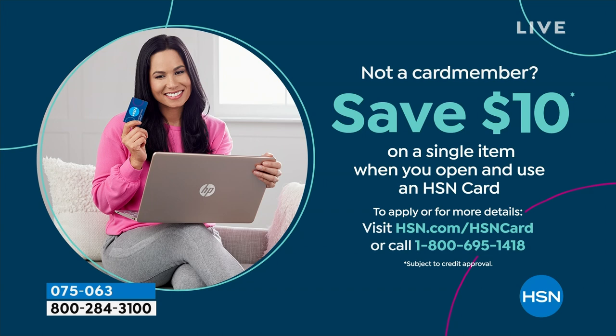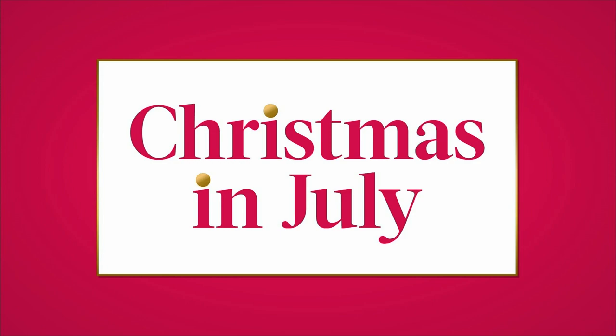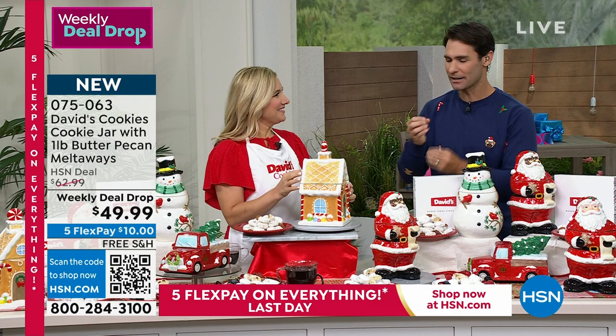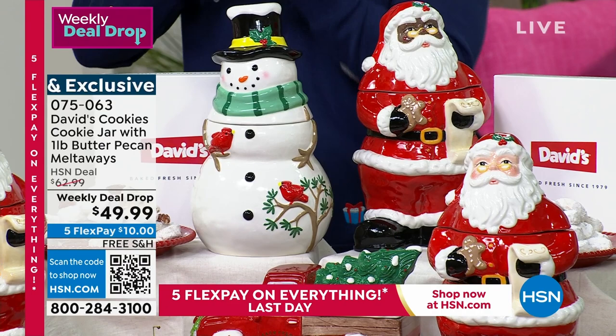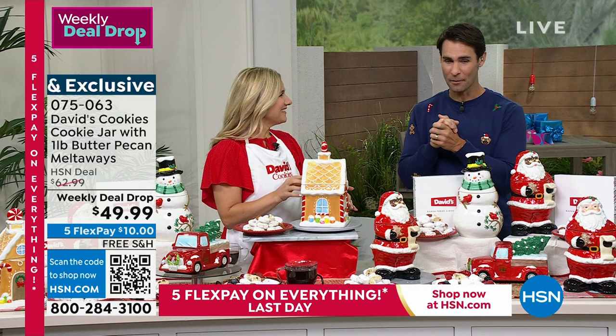A couple of minutes and you get approved, and your first single item purchase you get $10 off. Thank you for shopping with us here at Christmas in July. Earlier I promised cookies — and I'm delivering cookies. I'm delivering world-famous David's cookies pecan melt-away, a whole pound, and you get to choose the cookie jar. Amy Garden, hello! These cookie jars have that hand-painted detail on them, that throwback nostalgic feel that we just love. You are getting a whole pound of the world-famous butter pecan melt-aways, and I want to show you the options in the cookie jar, starting with this gingerbread.